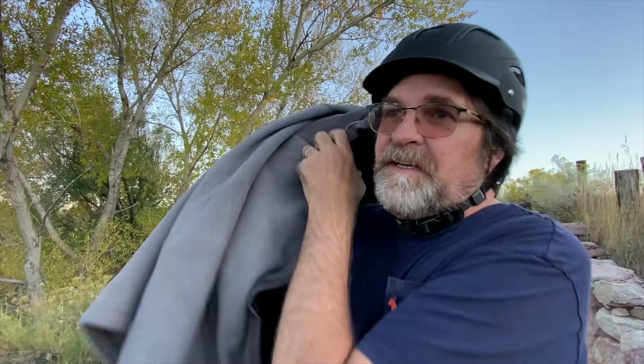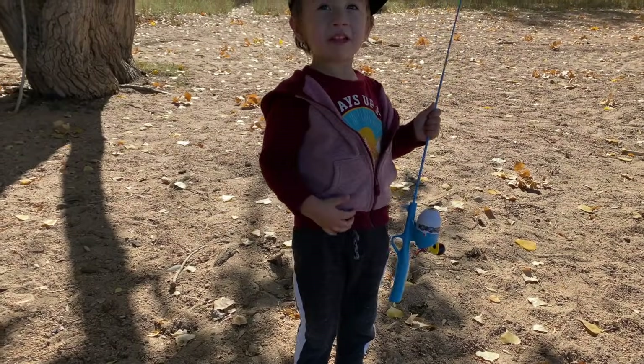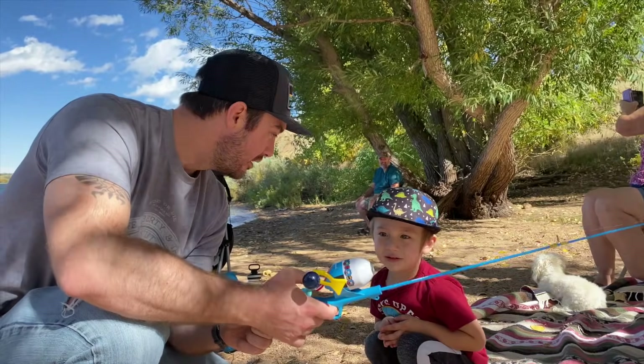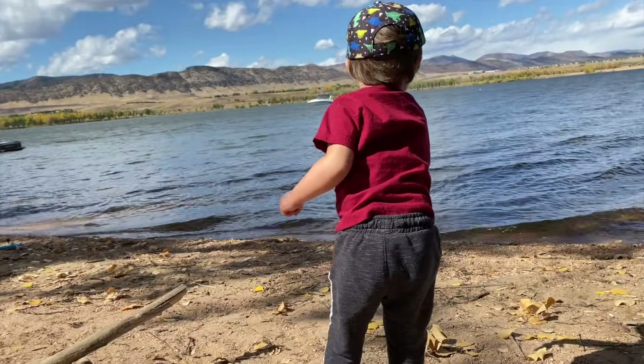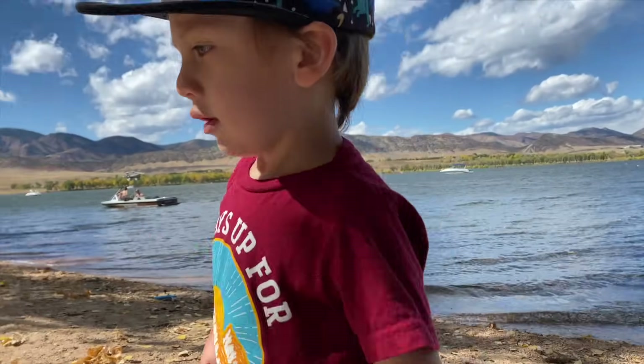We contemplated renting a pontoon boat when we had the whole family together last weekend. But honestly we had a lot more fun just carrying some chairs down to the shore and letting Liam play in the water, and it was perfect.